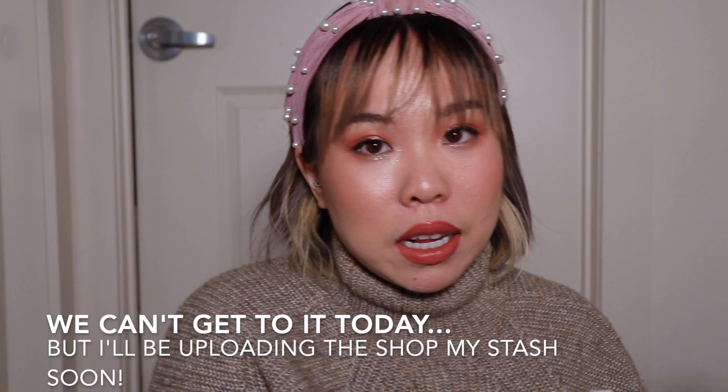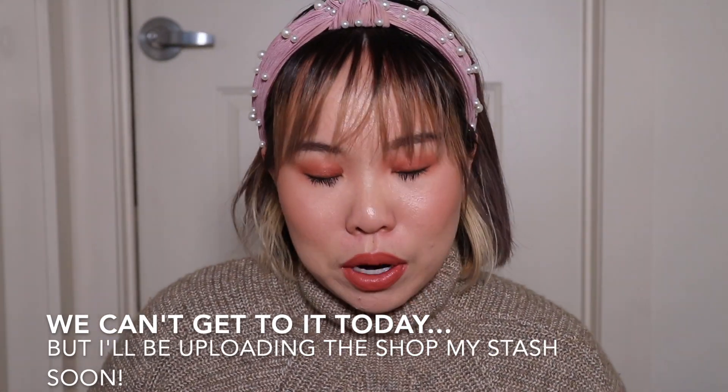I'm tentatively doing Project Pan updates every month, but because I used up so much stuff, I don't know if next month there will be all that much stuff to document. Nevertheless, I want to get into it because I have some pretty exciting progress to show you guys. I pulled out not only my little pouch of makeup for my Project Pan, but also the items that I've pulled for my Shop My Stash for this month. Let's start first with the Project Pan pouch.